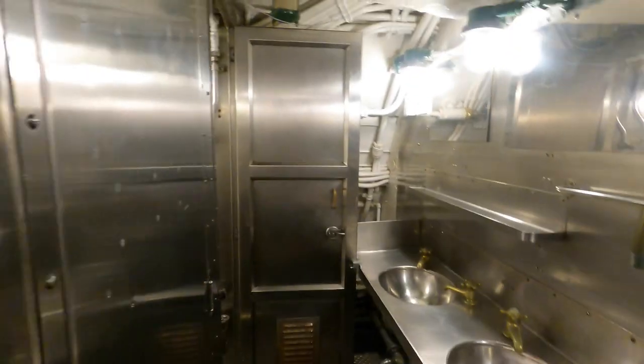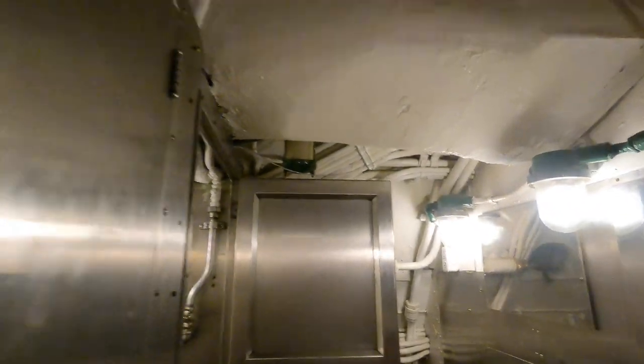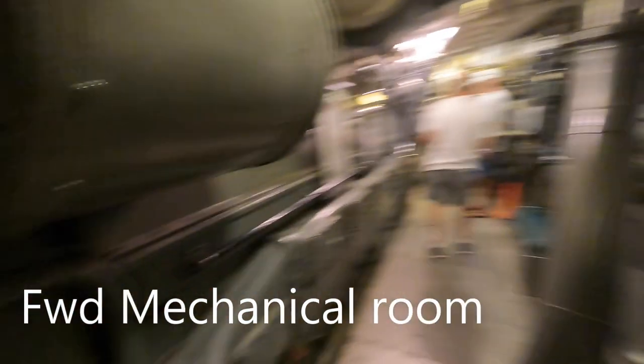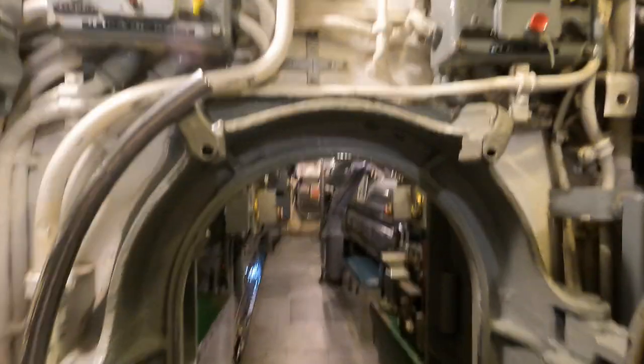There are a couple of toilets back here — you get to know your neighbor real well. It says 'do not use' so I'm not planning on it. There's another shower back here too. Apparently these diesel engines are still in running condition and they still make parts for them. A fellow visitor mentions you probably have to be about five foot two to navigate the engine room comfortably, and the bunks get very cozy.